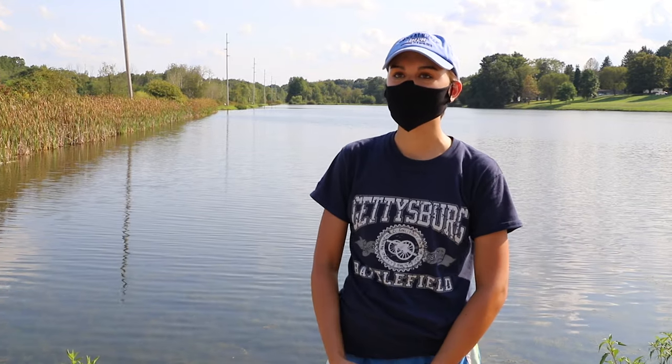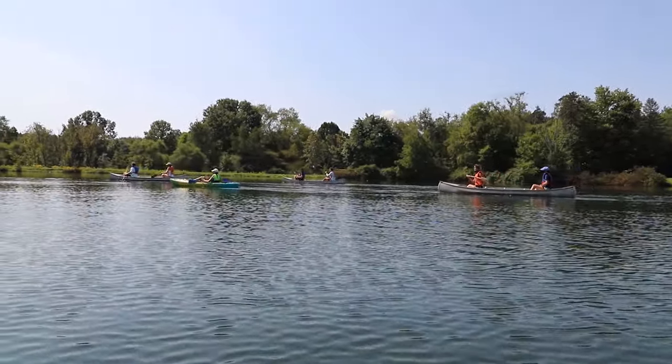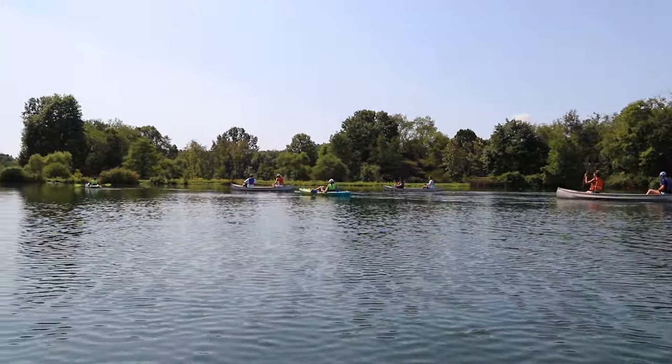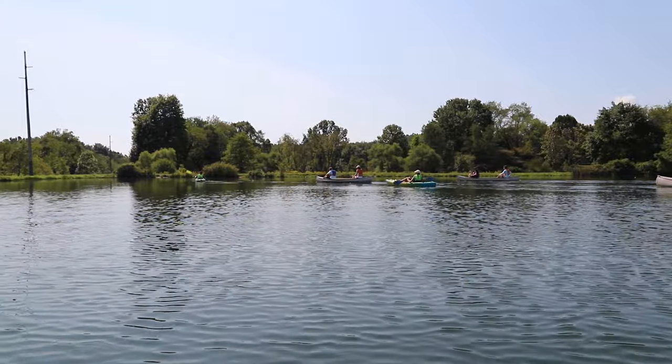I thought it was awesome that we got to collaborate with people from outside of the campus. I'm going to be a high school bio teacher, so I think it's going to be awesome to share this experience with my students and say, this is something you can do, or this is another career option for you, or don't be afraid to collaborate with other people.